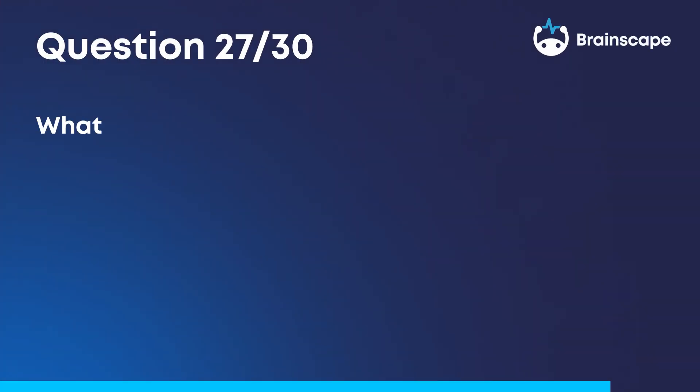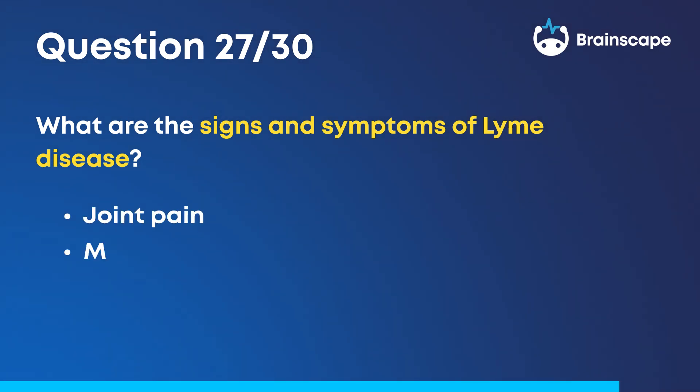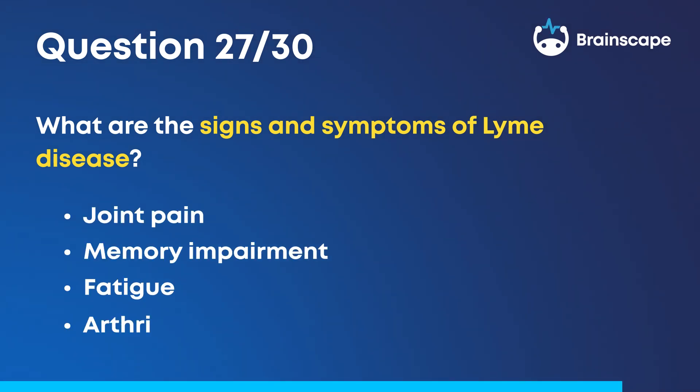Question 27. What are the signs and symptoms of Lyme disease? Joint pain, memory impairment, fatigue, arthritis.